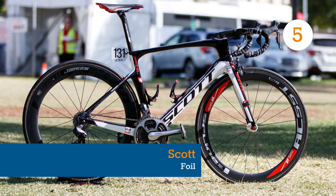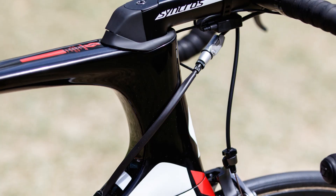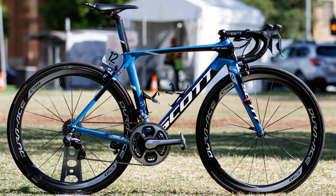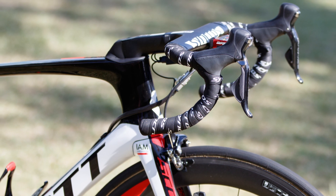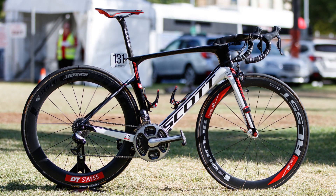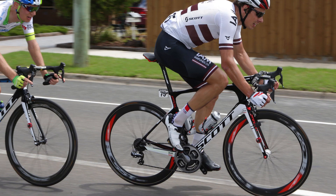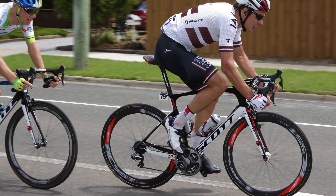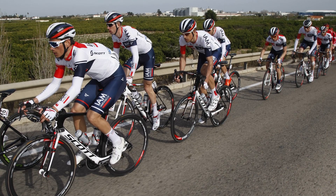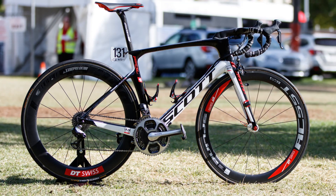Launched at a similar time to the new Specialized Venge and Trek Madone, Scott's new Foil is a radical change from its hugely successful ancestor. Compared to the old, the new Foil is said to save 27 seconds over 40 kilometers at an average speed of 45 kmph. While drag is reduced, the biggest story is an 89% increase in vertical frame compliance. The older Foil is notoriously rigid, and this one is greatly more comfortable to ride. The Swiss company claims a 54cm frame weighs in at just 945 grams.